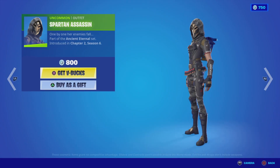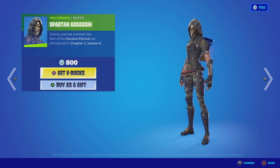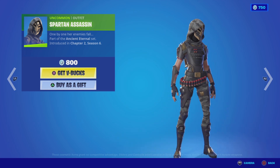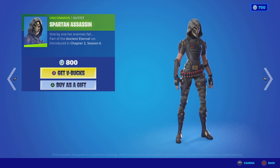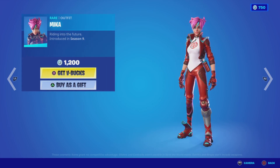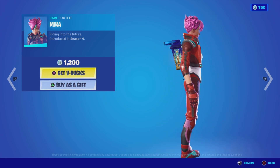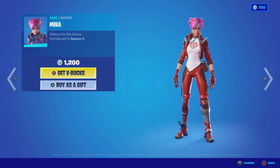Now on to the daily items in the shop. We've got the Spartan Assassin outfit from the Ancient Eternal set, Chapter 2 Season 6 — nice and cheap at 800 V-Bucks. I like it; it's got a cool color, the camo and all the gear look really nice, it's not chunky. So for 800 V-Bucks I really like this one. Then we've got the Mika outfit from Season 9 — nice and bright, also not too expensive at 1200 V-Bucks.